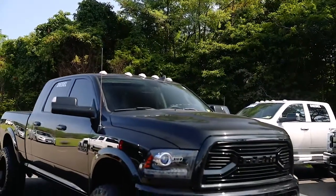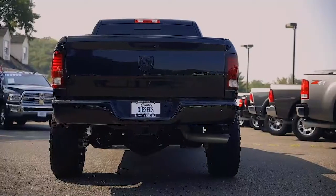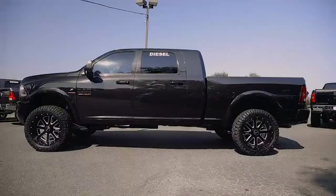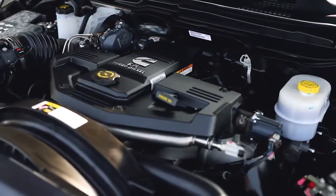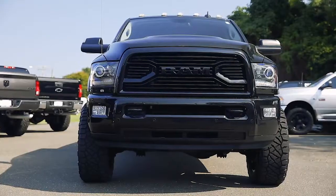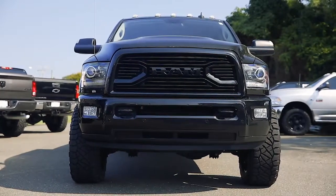And this week, our pick is this perfect 2016 Ram 2500 Laramie Sport with a mega cab and just 17,000 original miles. It has the 6.7 liter Cummins turbo diesel engine. Let me show you some of my favorite features on this truck.